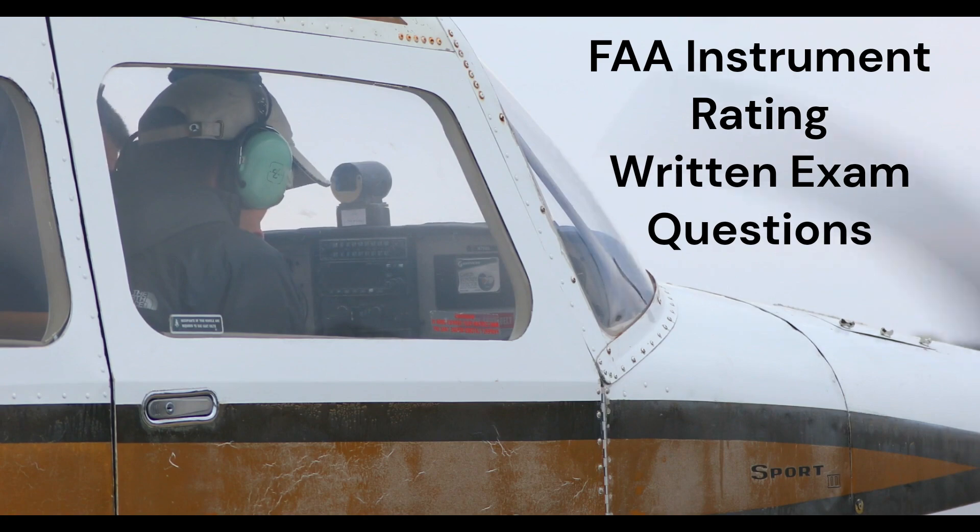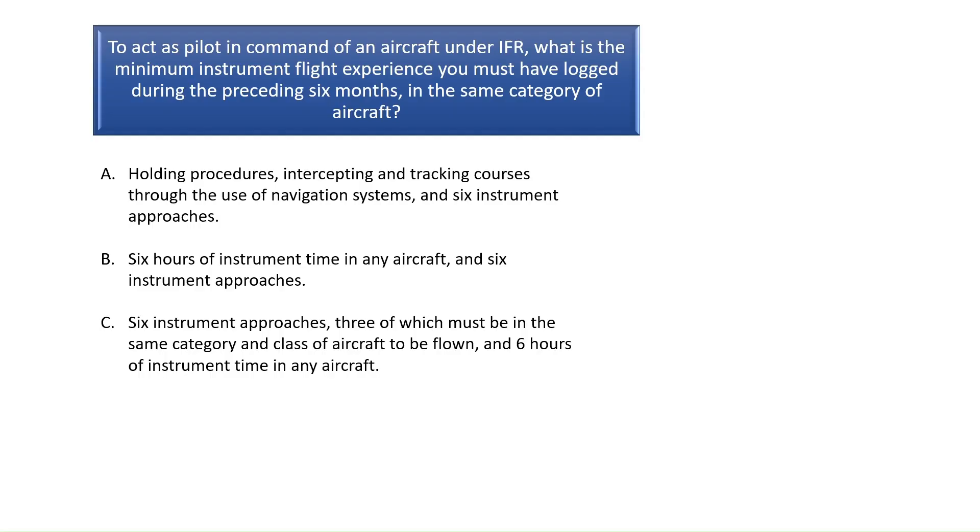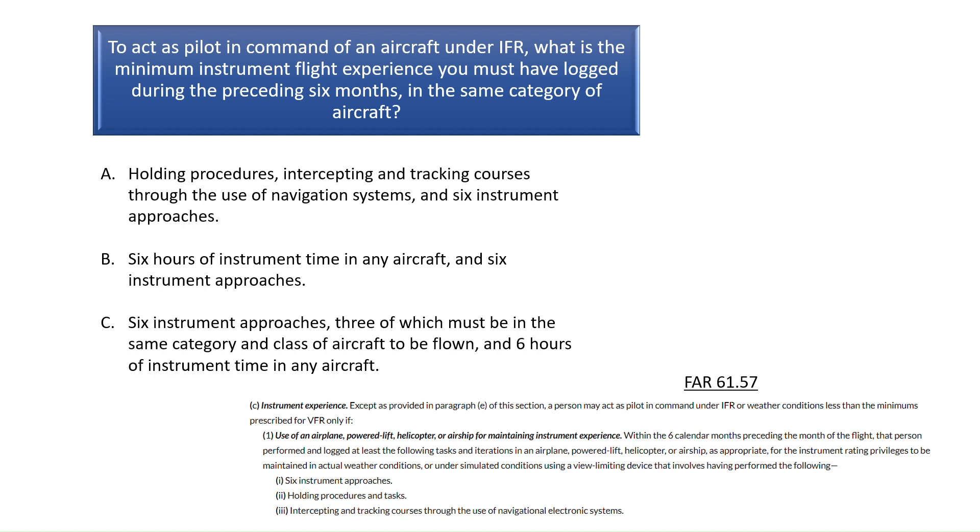Question 1. To act as pilot in command of an aircraft under IFR, what is the minimum instrument flight experience you must have logged during the preceding six months in the same category of aircraft? According to FAR Part 61.57, to act as pilot in command under IFR conditions, a pilot must have logged six instrument approaches in the preceding six months in the same category of aircraft.